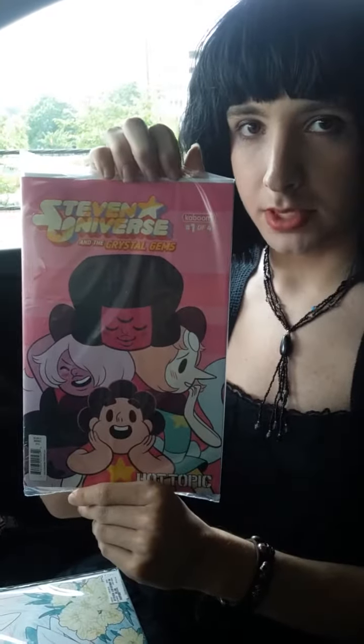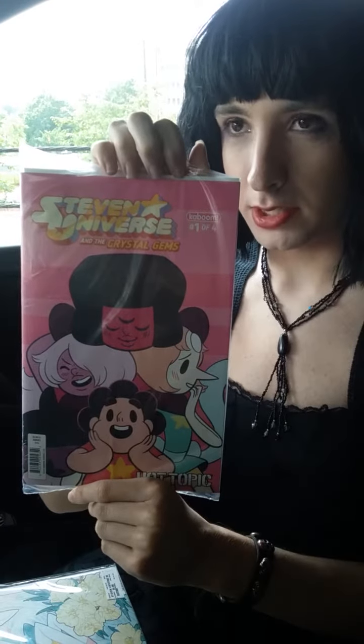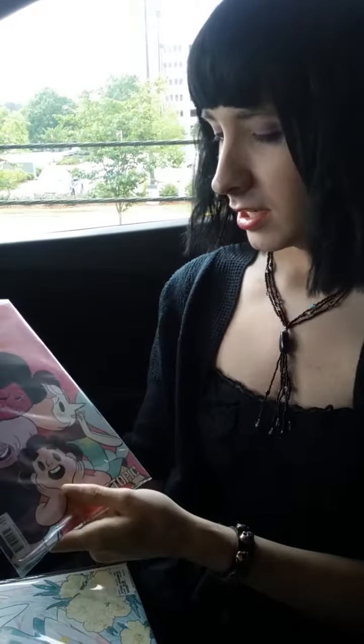First, I'm going to start with the stuff I got from Hot Topic. I got issue one of the Steven Universe comic books, because I didn't know they had Steven Universe comic books, and I'm really excited. But look at the art, isn't it pretty?